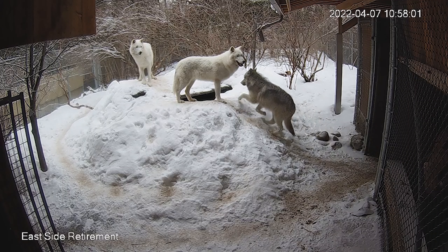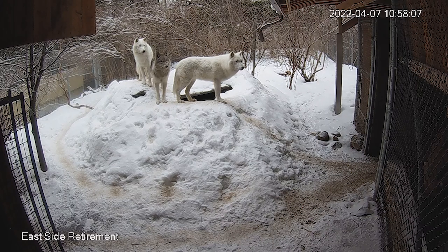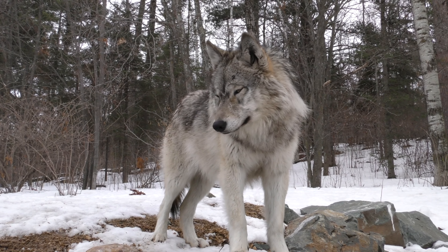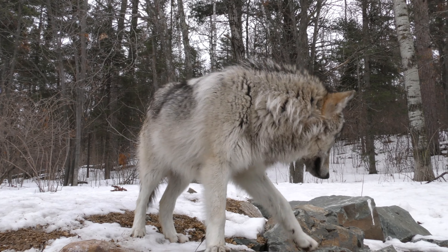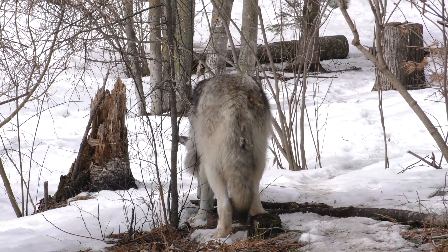A lot of people ask where do you put the wolves when you're doing projects like that — well, they're in the retirement area and they're watching what's going on, pretty curious and doing quite well with the activity. I want to point out Rika's very striking features as she is about ten and a half months old. The most notable thing this week is her precaudal tail gland — that passive gland at the base of her tail that is getting very, very dark.